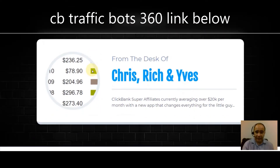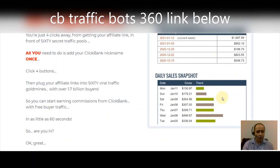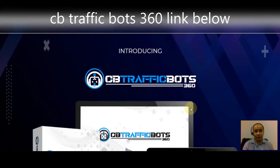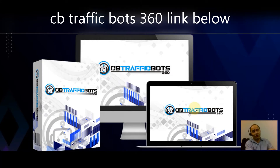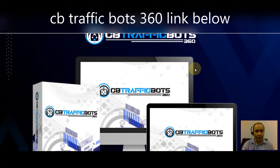This is from the desk of Chris Rich, a ClickBank super affiliate currently averaging over $20k per month with this new app. CB Traffic Bots is also available in its original version — I'll leave a link above so you can check out that review video. This is CB Traffic Bots 360, the updated version.